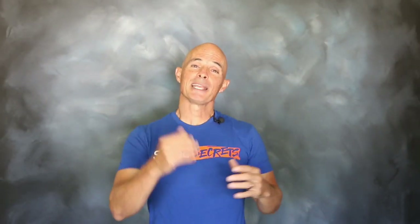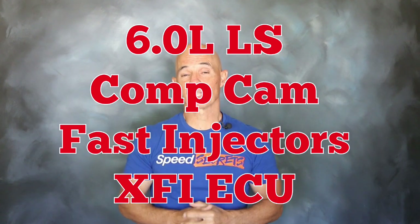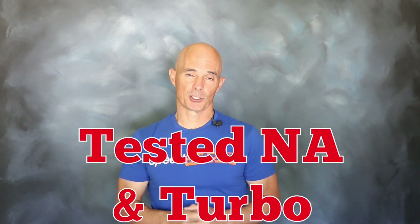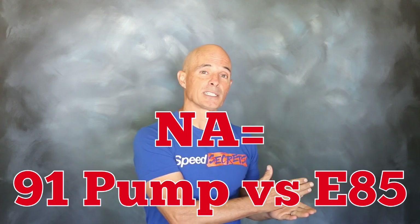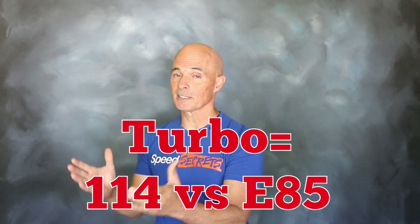To illustrate the power gains offered by E85, we set up the following test motor. We took a 6-liter LS and equipped it with a healthy Comp cam, fast injectors, and an XFI management system. We ran that 6-liter both naturally aspirated and turbocharged. On the naturally aspirated combination, we compared 91 octane pump gas to E85. On the turbo motor, we compared 114 octane race gas to the E85.